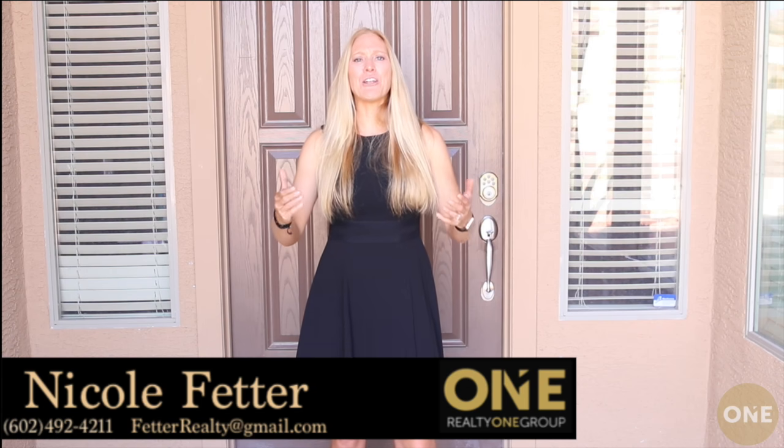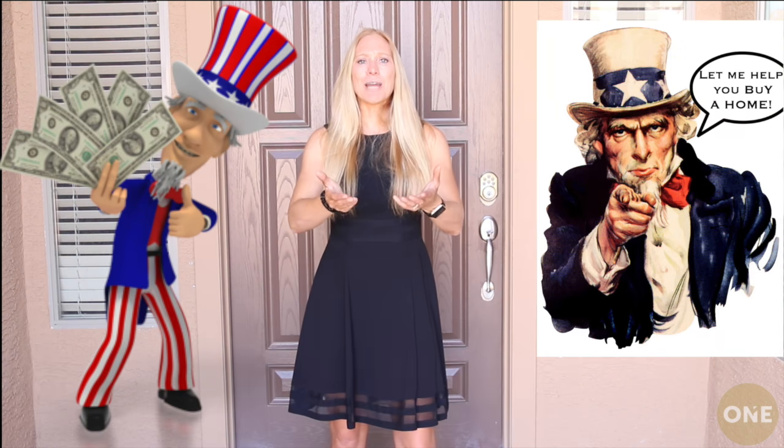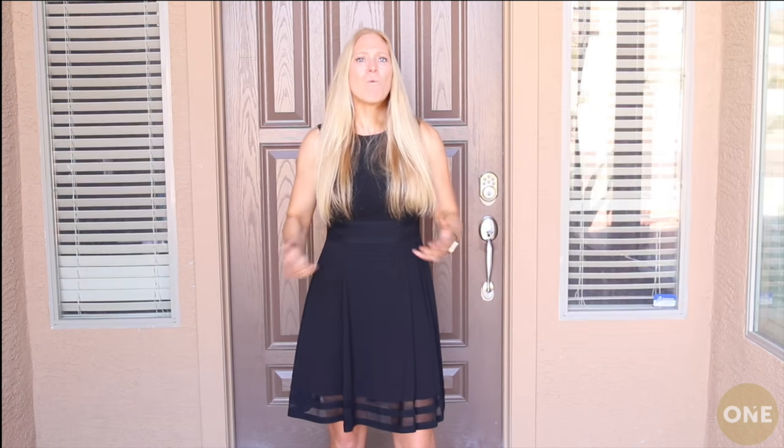Hey there neighbors, it's Nicole Federer, your local Arizona Realtor. Today, we're going to learn how Uncle Sam can help you purchase a new home. It's tax time again — why not put that tax refund towards the purchase of a new home? Right now we're going to learn three ways we can do that.